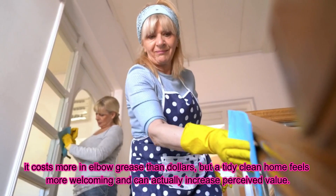And there you have it — quick and affordable upgrades to boost your home's value and appeal. If you have any questions or need more tips, feel free to reach out. Thanks for watching. I'm Keri Tanner, the key to unlocking your real estate dreams.